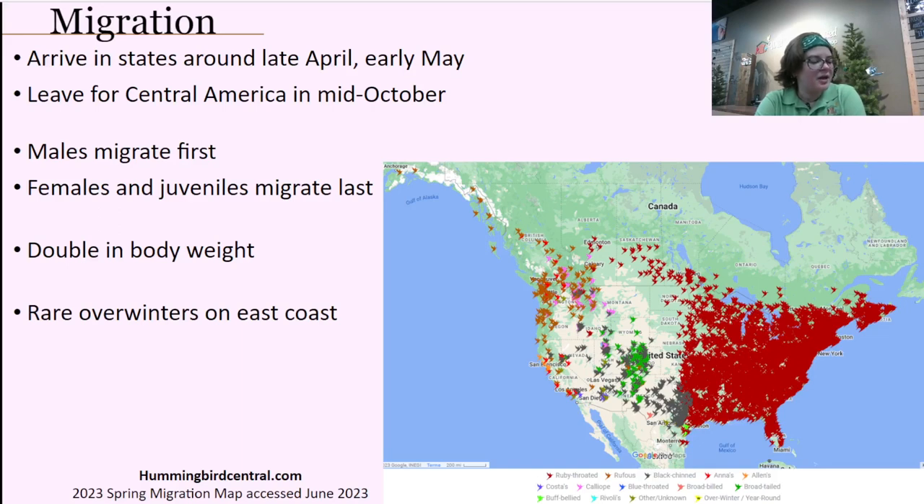Somebody asked whether the smoke from Canada will affect hummingbird migration. I'm not the most informed on that subject. I would think a lot of them migrated through before much of that happened. Whether it affects nesting habitats — if the smoke is causing issues with insect populations or nectar availability, then they would find different locations. But if other habitats stay the same, I don't think it'll affect it too badly, though you never know how natural events like that can affect things.